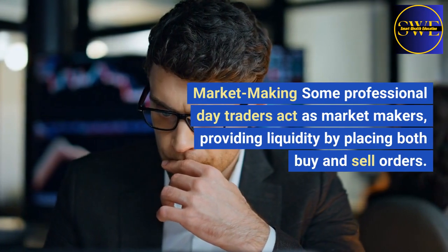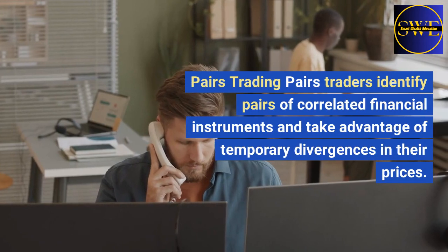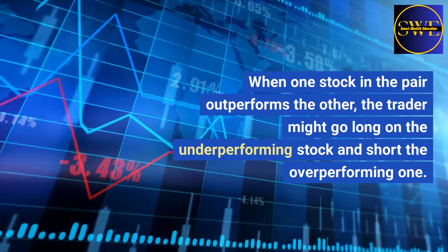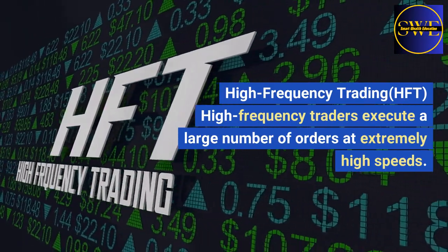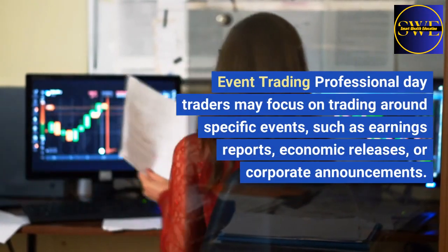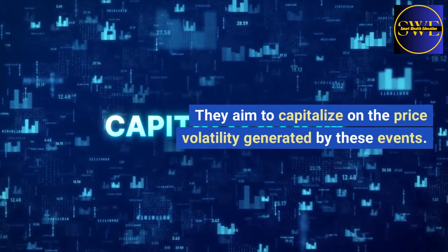Market making: some professional day traders act as market makers, providing liquidity by placing both buy and sell orders. Market makers profit from the spread between the buying and selling prices. Pairs trading: pairs traders identify pairs of correlated financial instruments and take advantage of temporary divergences in their prices. When one stock in the pair outperforms the other, the trader might go long on the underperforming stock and short the overperforming one. High-frequency trading (HFT): high-frequency traders execute a large number of orders at extremely high speeds, relying on advanced algorithms and technology to exploit very small price differentials. Event trading: professional day traders may focus on trading around specific events, such as earnings reports, economic releases, or corporate announcements, aiming to capitalize on the price volatility generated by these events.